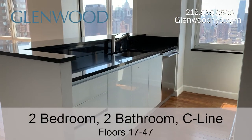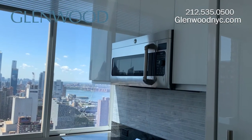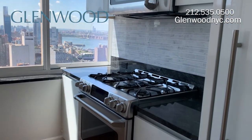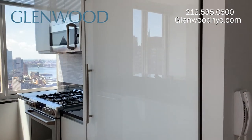The windowed kitchen is fitted with Scavelini white Italian glass cabinetry, granite countertops, and a marble backsplash. The microwave also functions as a convection oven, and the five-burner gas stove has double ovens. There's also a paneled GE Monogram refrigerator.